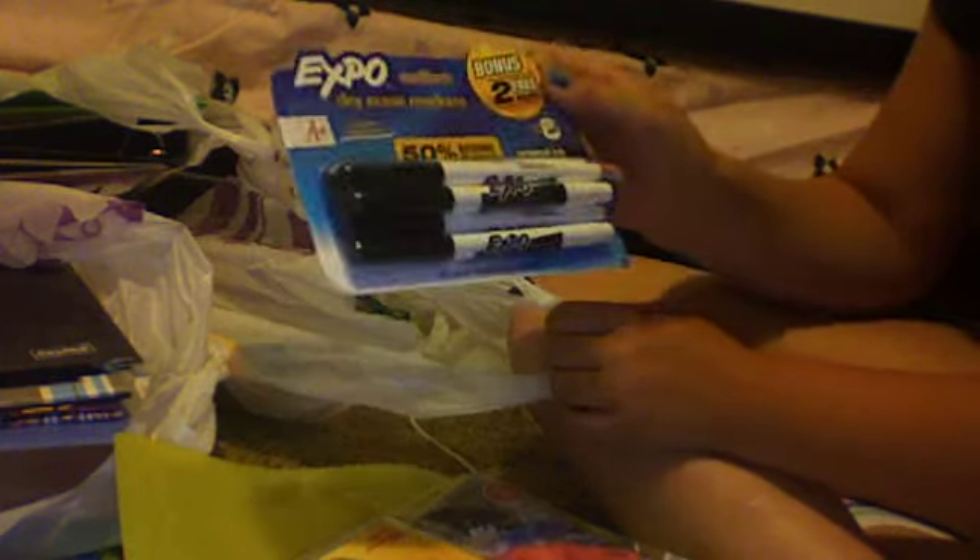Expo dry erase markers. Twenty-four pack of sharpened colored pencils — it had to be that. Highlighters. My brother got twelve Ticonderoga pencils. I hate regular pencils so I just stick with mechanical. Glue sticks with a bonus one — I'm gonna keep two and give the other two to my brother.